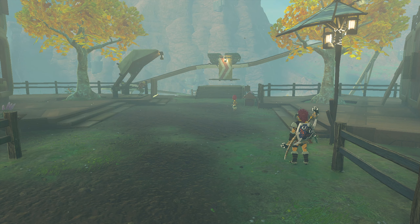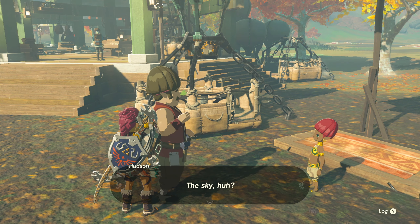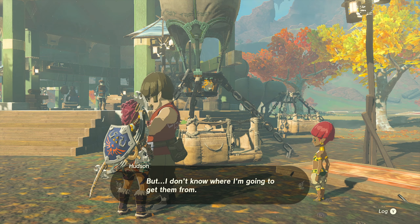This is where the part comes in where you'll need the 10 Sundalions, because when Madison gets to Hudson, you talk to both of them and Hudson will send Madison on a quest to find 10 Sundalions — in which you can just say hey, here are 10 Sundalions right here, quest complete.